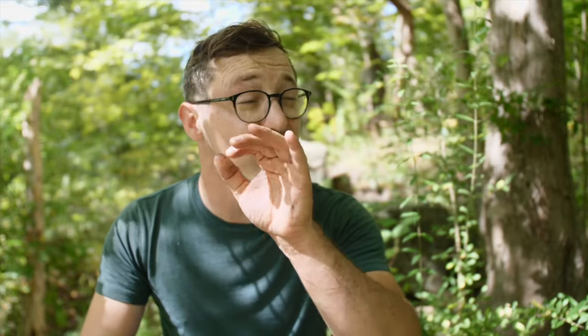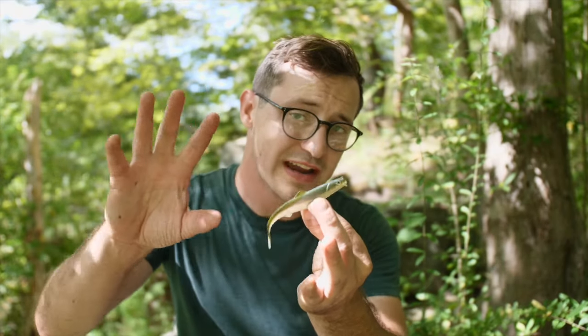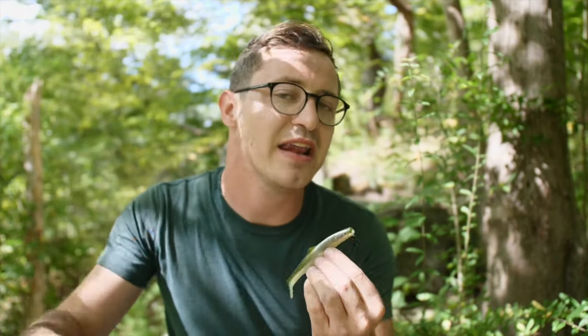I was able to catch a total of three fish from that creek. The one thing I want to mention is that this creek gets pressured quite a bit — a lot of people fish it and the water is very clear. Most of the fish in there are skittish and wary, so I definitely have to give props to this bait for catching three fish out of a highly pressured environment.